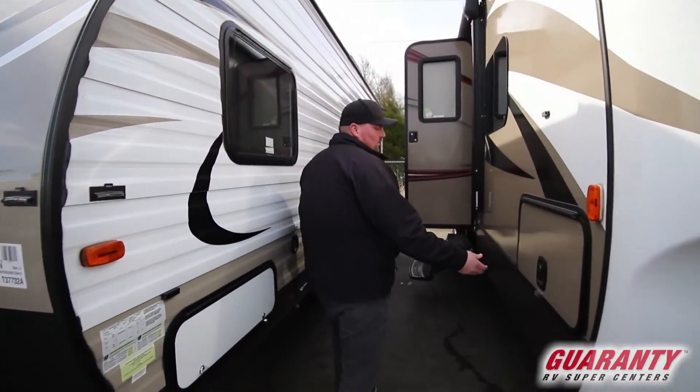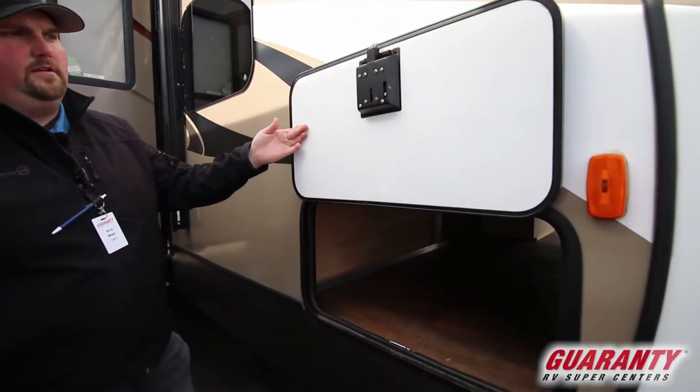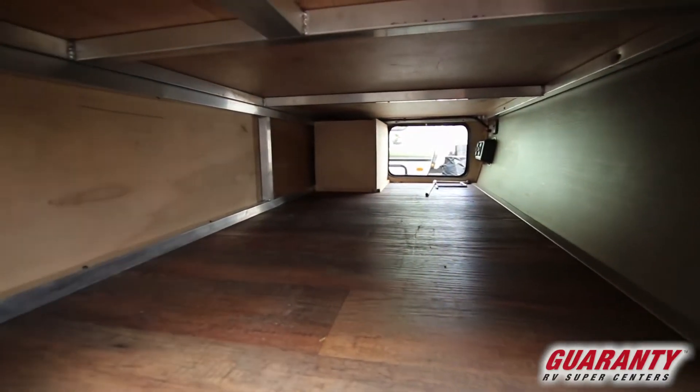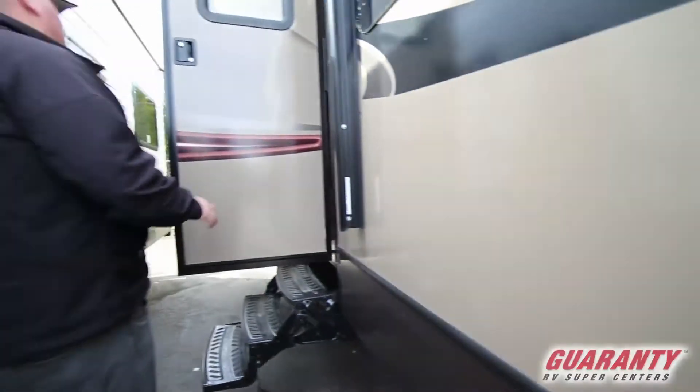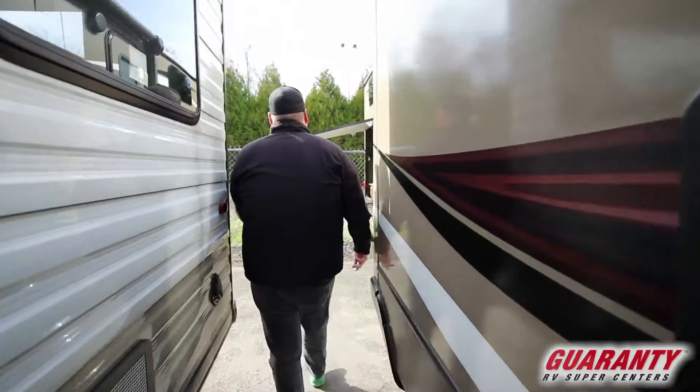A couple things I like about this unit — it has magnetics to hold the door up. You've got a front pole pass-through bay underneath there that runs underneath the queen bed up front. As you make your way down the unit, it does have an outdoor kitchen area, so we'll go back and check that out.